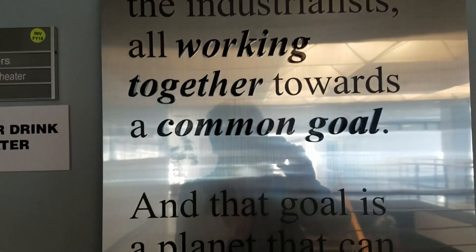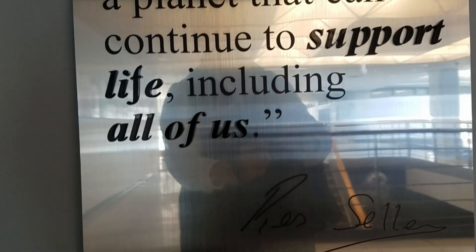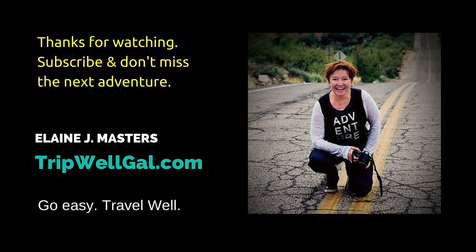Thanks for watching. I'm Elaine Masters. I hope you enjoyed this little tour — please leave a comment and subscribe so you can come back and see more next time. Happy travels till we meet again.